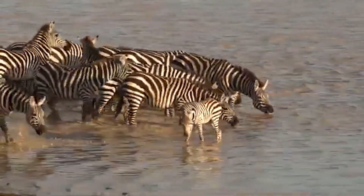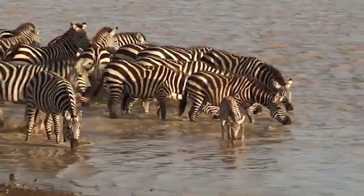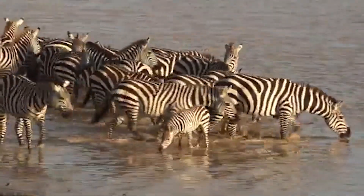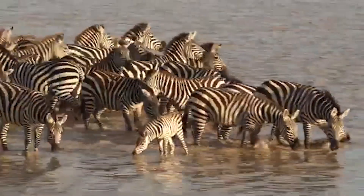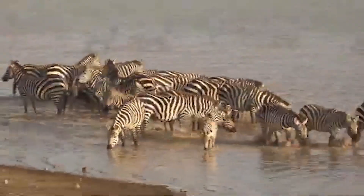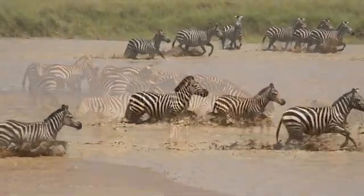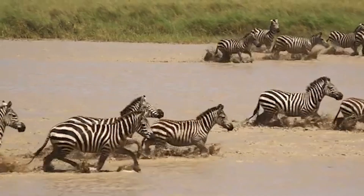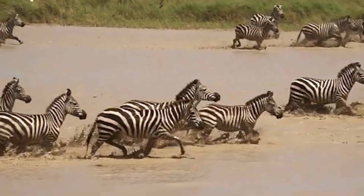Zebras have mutual grooming rituals. To remove dirt and germs, strengthen group bonding, and build trust and cooperation, zebras groom each other. Zebras often get dust, dirt, and even parasites under their coats as they roam around grasslands and savannas. Grooming improves their skin condition and helps shed off parasites.